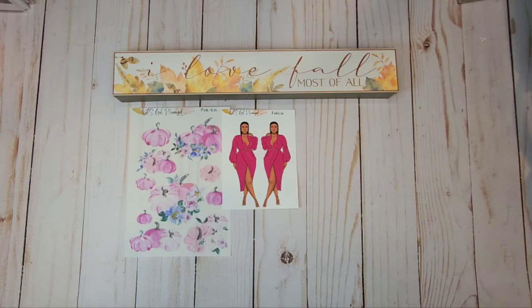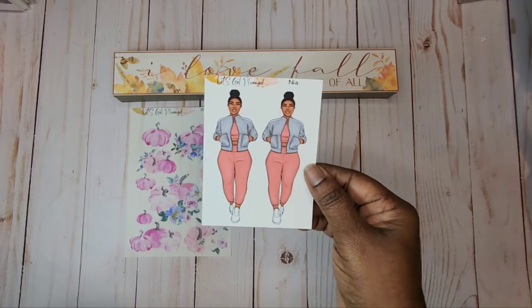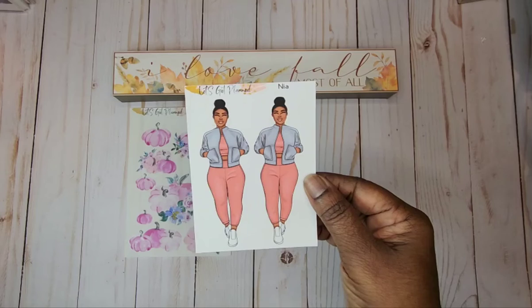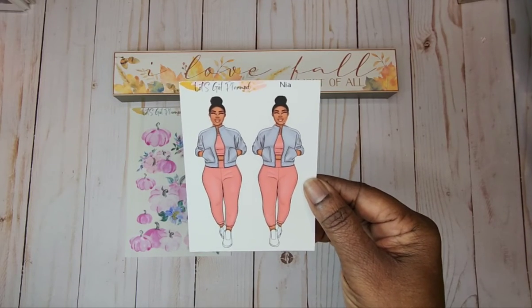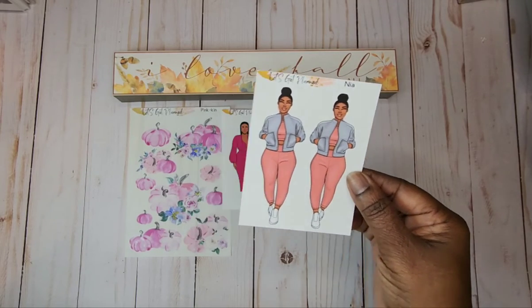The next doll that I picked was Naya. Now Naya is out for a walk. She's getting her steps in, and I love that updo. I wear my hair like that a lot. I love that look.